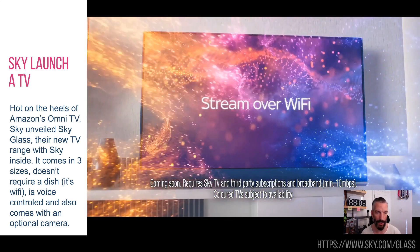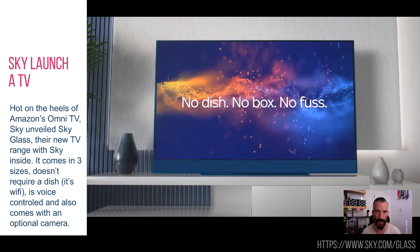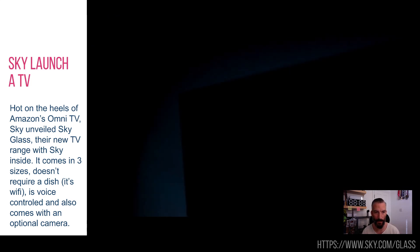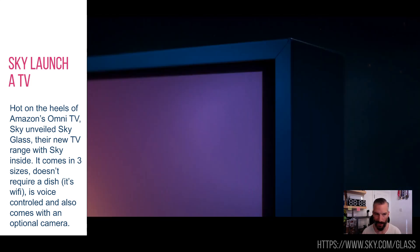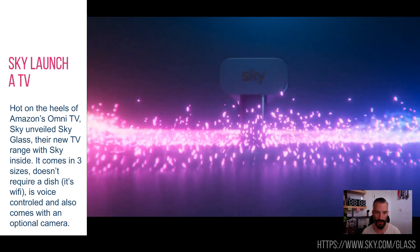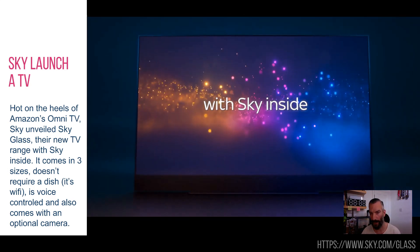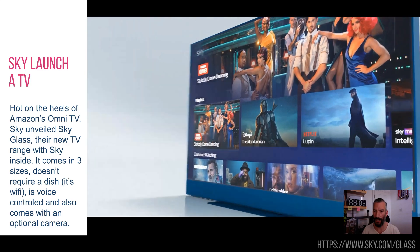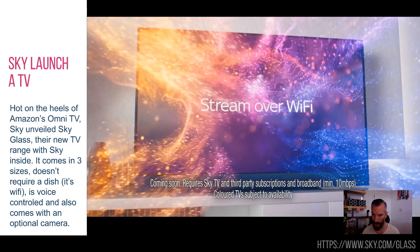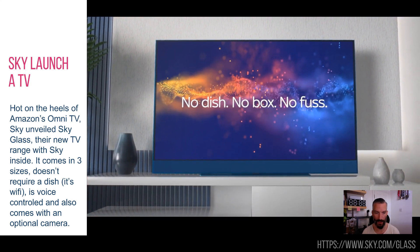It also comes with a camera you can put on top. You can use it for gesture control — it's already voice controlled, but you can also have gesture control. You can use it with fitness apps where it can help you with your yoga poses, that sort of thing. And it's the first device you can actually rent, or pay for by instalments rather than buying outright. The three sizes are broadly 600 quid, 800 quid and 1,000 quid — not a million miles off what a phone costs, which is bonkers.